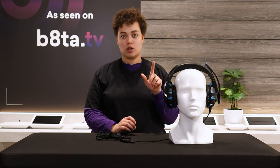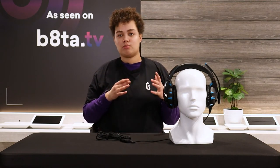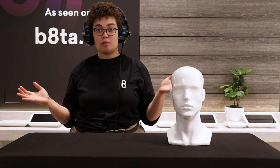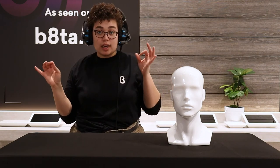I also wanted to show you the quality of the mic, so I'm going to pause for a moment and connect this to my mic pack so you'll be able to hear it in action.